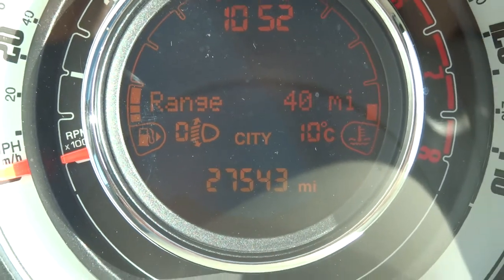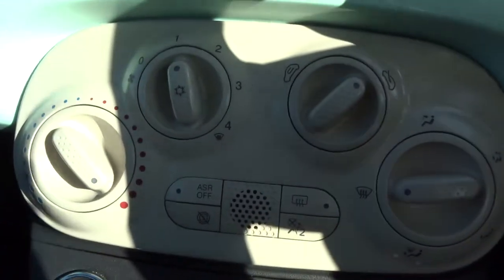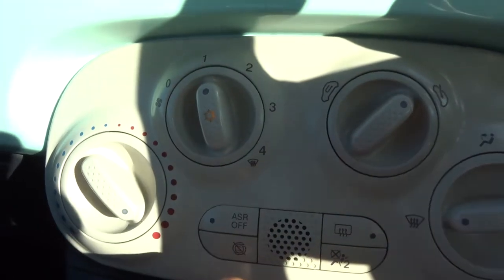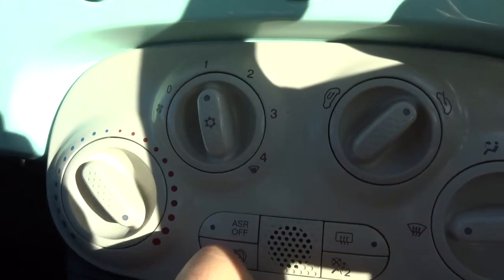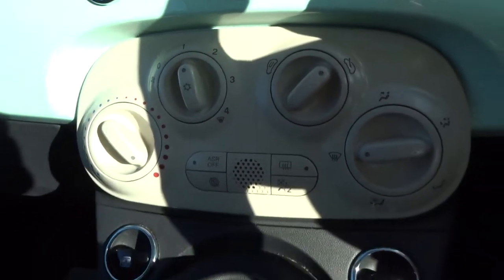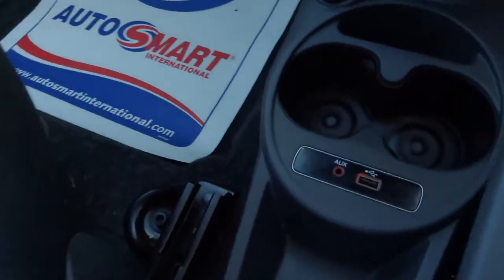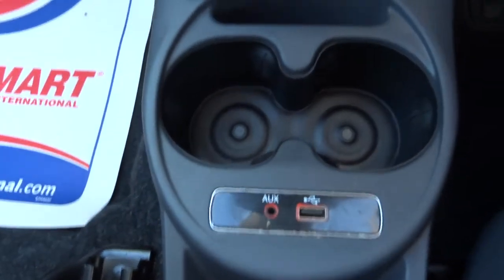So the mileage reads 27,543. Air conditioning — to put that on you just push that button in there, it turns it on, then you've got your fan settings as you would expect. There's also an auxiliary and USB port, and a 12 volt inlet. Owner's manual pack is included.